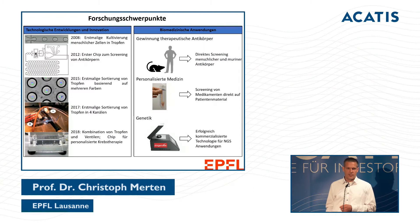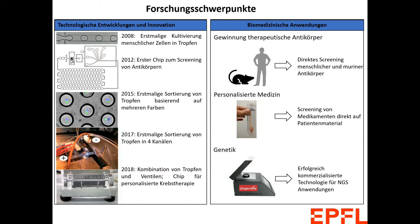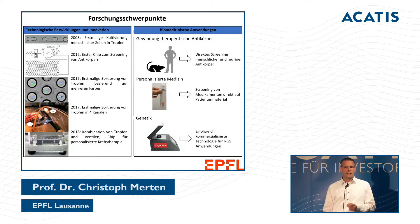What are we doing exactly in our laboratory? We are developing microfluidic technology — that means we try to work with smaller sample volumes at a smaller scale. We are designing microfluidic chips and applying this new technology to different areas of biomedical research. We are looking for new antibodies, and we are also developing approaches in cancer therapy.